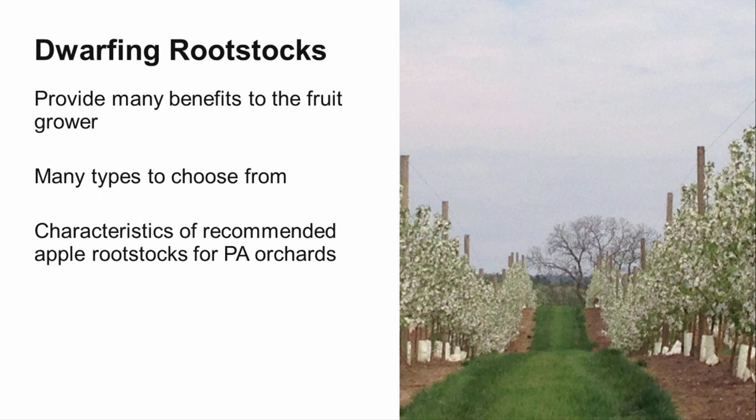With the various clones of M9 and promising new rootstocks being released from breeding programs, it can be difficult to choose what to plant your next block on. In this video, we will review rootstocks that have been trialed in Pennsylvania research blocks and that are recommended for planting in commercial orchards. Keep in mind that rootstock performance can be variable across different field sites, so it is important to trial a new rootstock on your site before establishing a large planting.